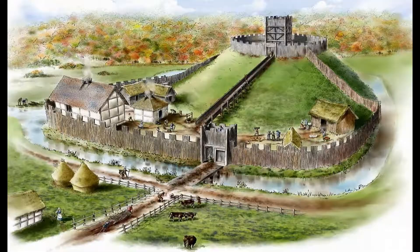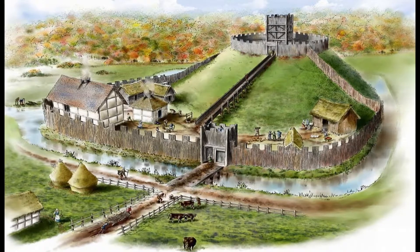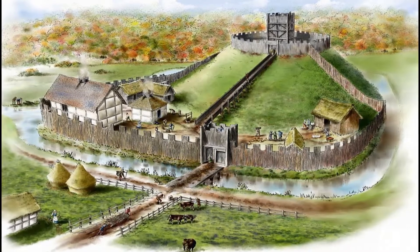The Normans introduced this kind of castle when they came and conquered England in 1066. What they did was create a large mound of earth, or a mott, upon which they placed a keep, originally made out of wood and then eventually stone. And around the outside of the castle you'd have had a bailey, a large enclosed area ringed by a wooden palisade wall.